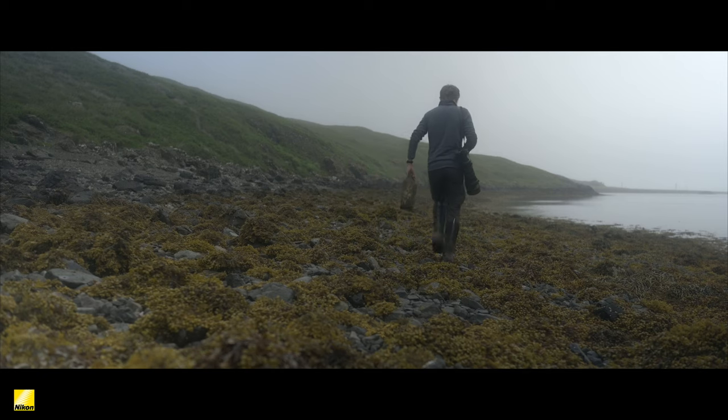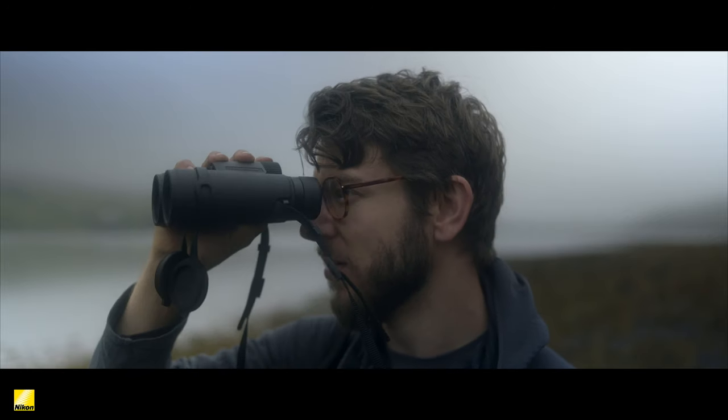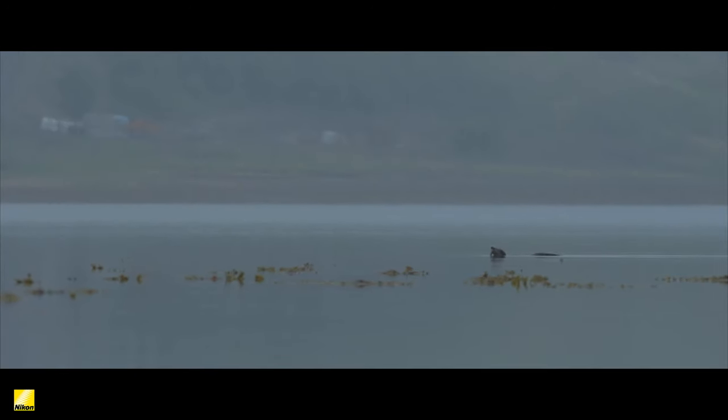And as you wander back, as much as you might not have got any pictures, if you do get just a little glimpse — that view off in the distance of an otter swimming past — well, it makes those early mornings and long days worthwhile every single time.